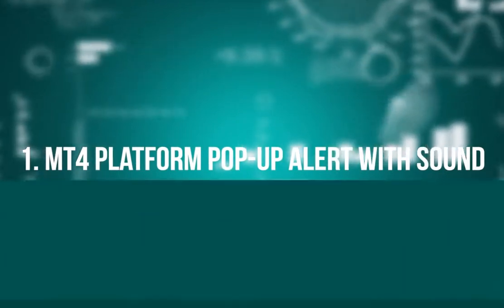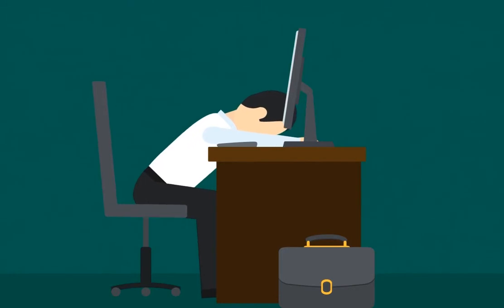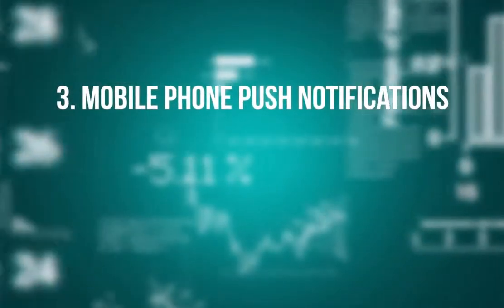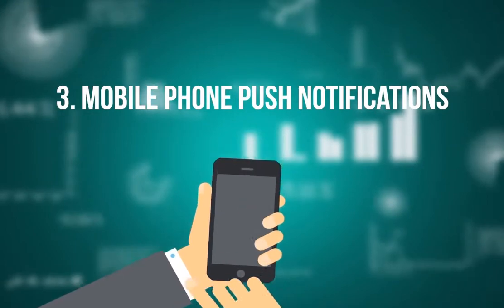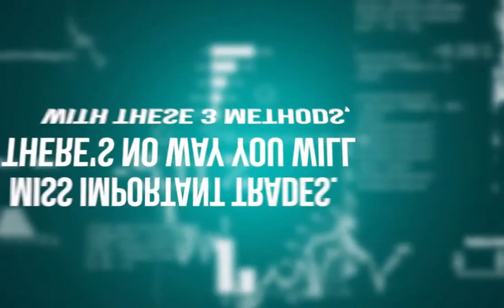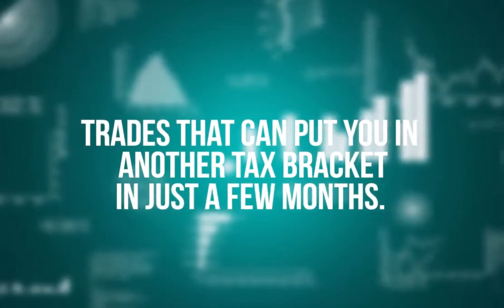There are three ways to ensure you don't miss out on profitable trades: MT4 platform pop-up alert with sound — you can be anywhere you want, and once you get a trade alert you just place the trade right away. Instant email alerts — within seconds you can get an email with the details of the new trade. Mobile phone push notifications — if you trade from your phone, this is perfect. You simply place and close trades immediately once you're alerted. I care about your success; every trade is important.